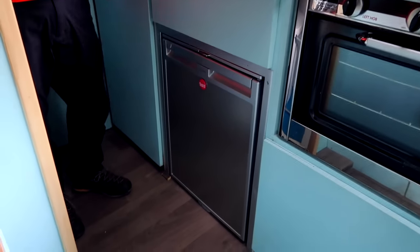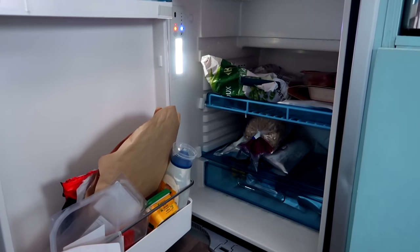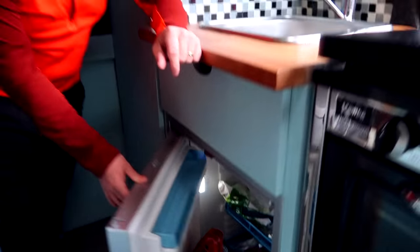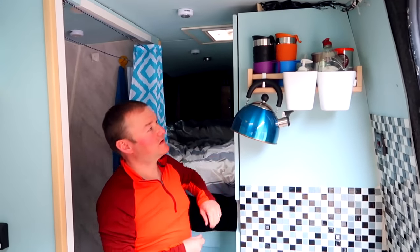We went for a Waeco CR50 12-volt. It also works as a freezer — loads of space in there. So it's working as a freezer at the moment, but you can also have it as a fridge or a full fridge. We found it actually quite good on the batteries as well. We found IKEA quite useful because we've got these little shelves from them as well.